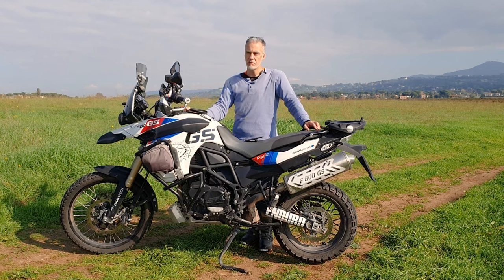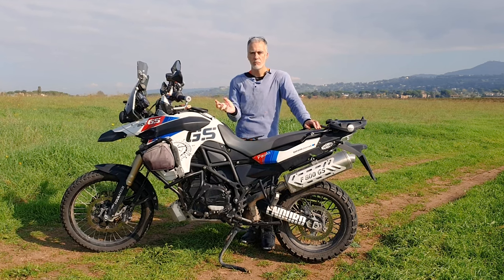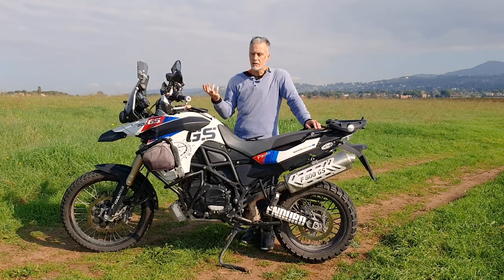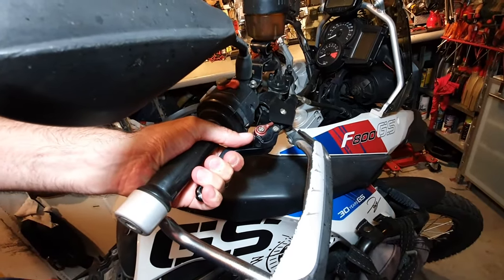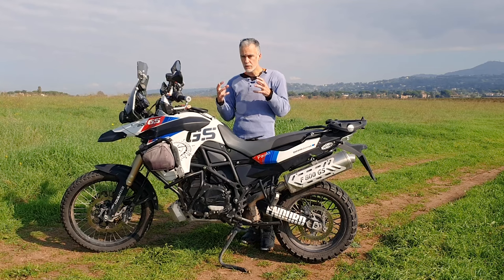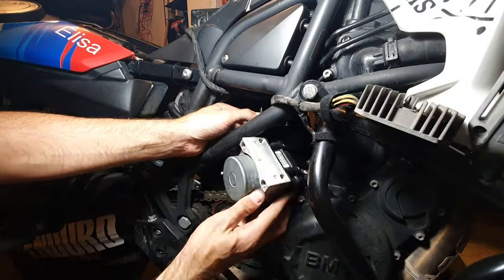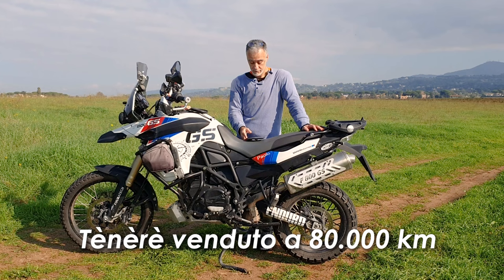Portata in BMW, preventivo 1.500-1.600 euro: cambiano tutto, non stanno a perdere tempo a trovare il problema, prendono il modulo ABS e mettono uno nuovo. Non mi andava giù la cosa, quindi mi sono messo a studiare il problema. In breve: la prima frenata andava a vuoto, bisognava pompare un paio di volte per mettere in pressione il circuito. Mi sono trovato un ABS usato su eBay, ho preso solo il modulo mantenendo la mia centralina per evitare problemi di riconoscimento. Ho trapiantato la mia centralina sul modulo ABS dell'altro e finalmente è tornato a funzionare — mi sono risparmiato 1.300 euro.